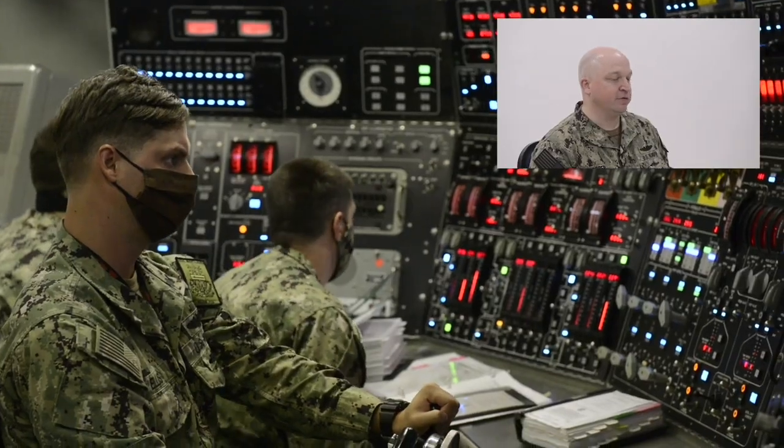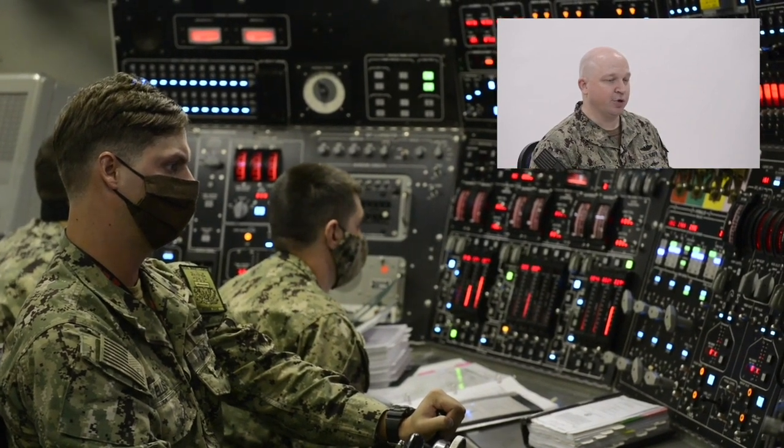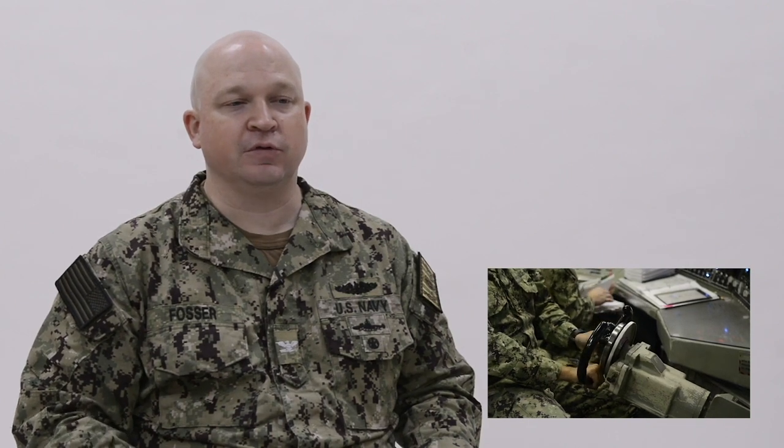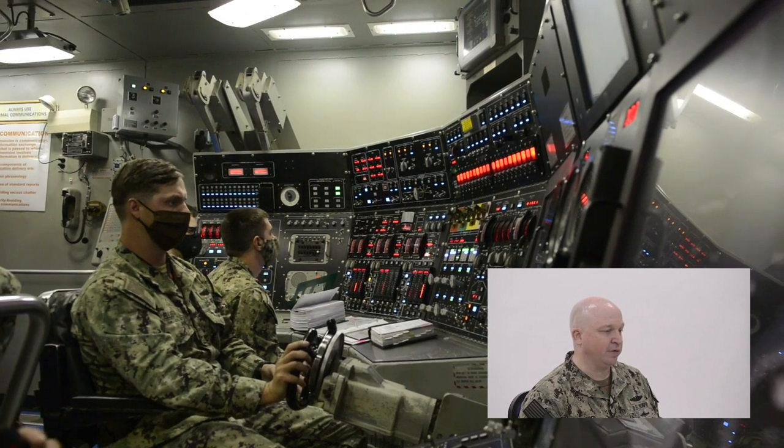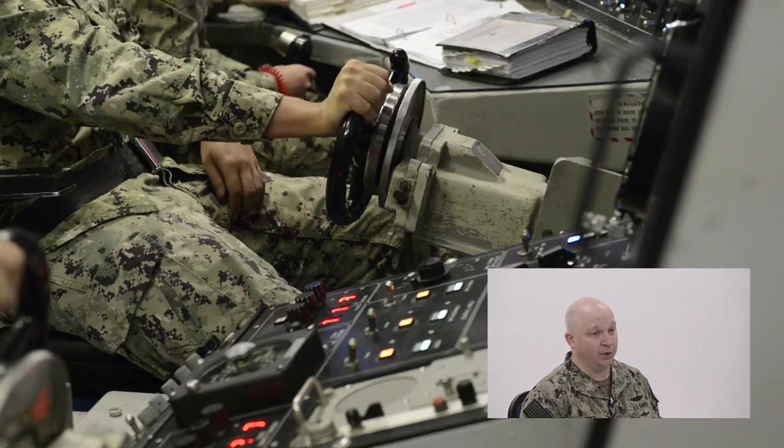And then all the way to the left is the chief of the watch, who is there to maintain all of the ship's ballast systems. You can see he's got all the procedures out in front of him, because everything's done by the book. He's following along in the procedures and making sure that the ship's control team is maintaining things exactly as ordered by the officer of the deck, who you can't see because he's off camera — control is actually quite a large space.